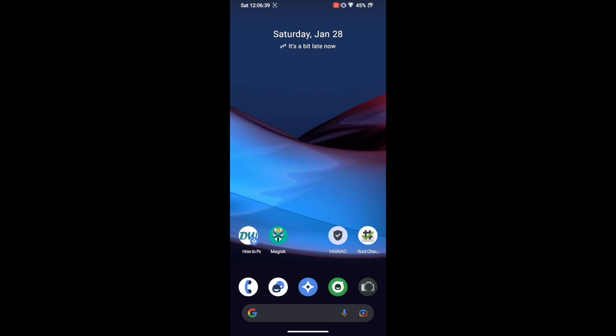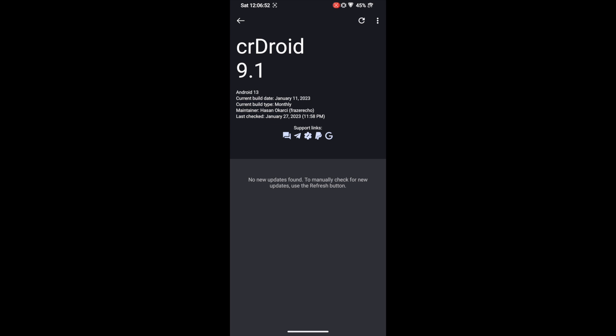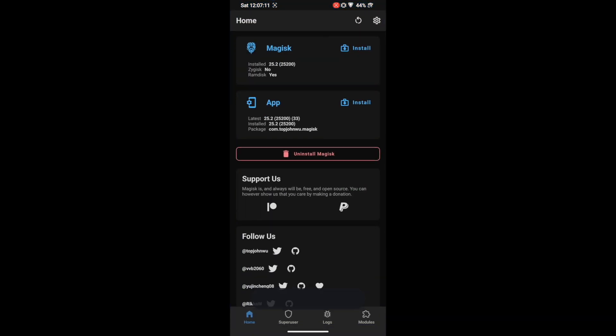Hi guys, this is Sadhak from droidwin.com. In this video we will show you how to pass the SafetyNet test on a rooted crDroid. As of now I am on the latest crDroid which is based on Android 13. My phone is rooted via Magisk — as you can see, root is granted successfully via Magisk.